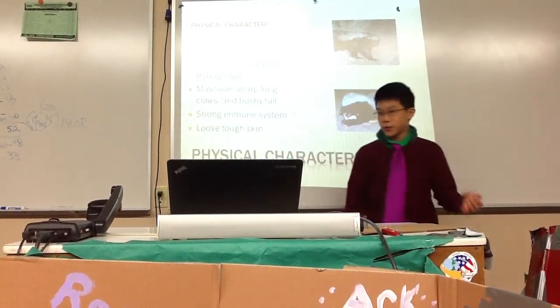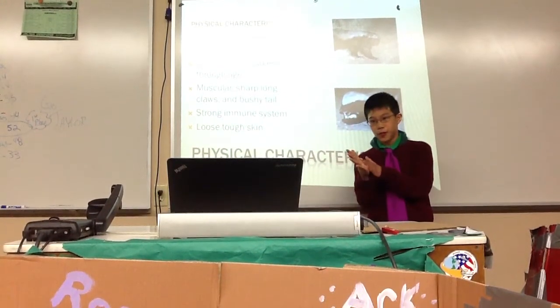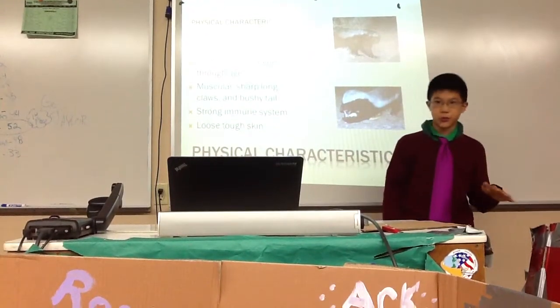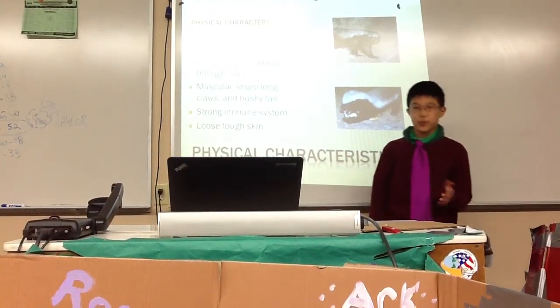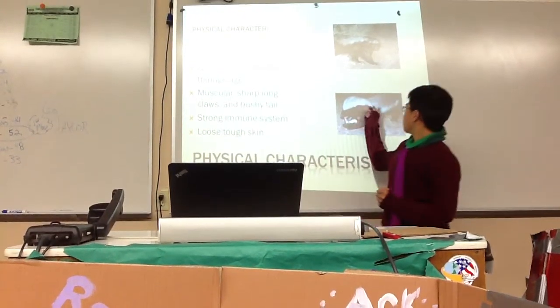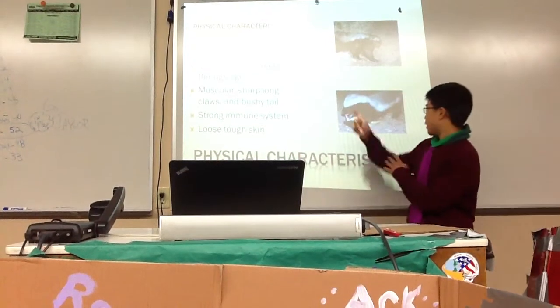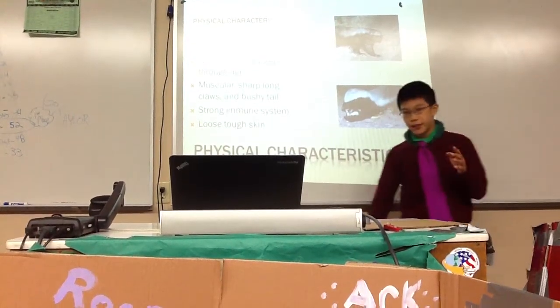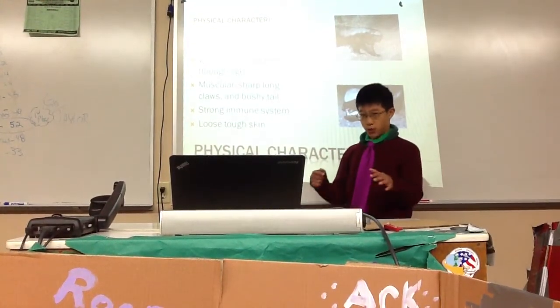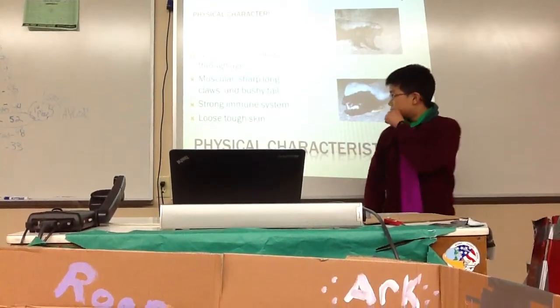Some of their physical characteristics include having a white to grey top with black underparts, and a white mantle that darkens through age. So a little baby Ratel has a really white top, and then as they grow up they'll get grayer. A baby with a grayish, whitish top will grow up to look like this.